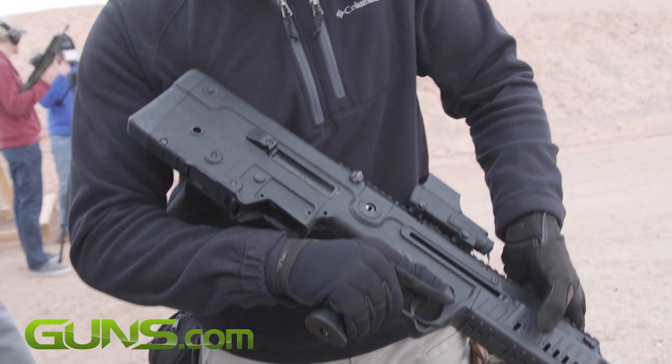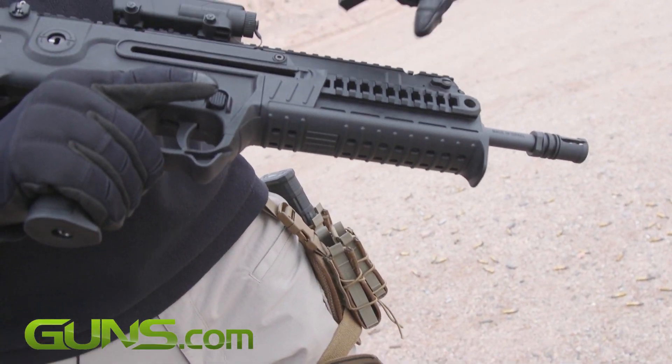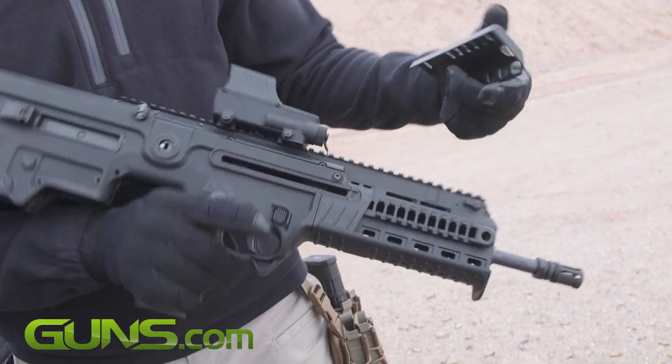Same as the Tavor, you have Picatinny rails all around with covers — slips right off, three sides.